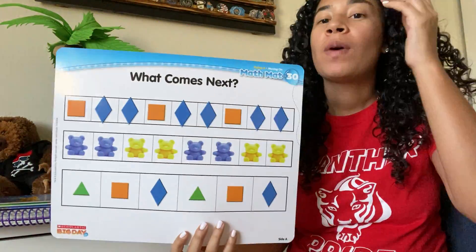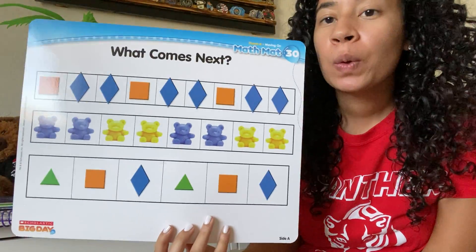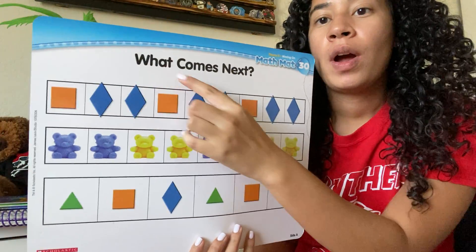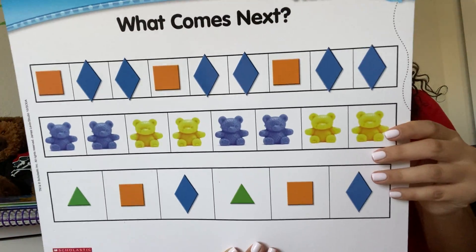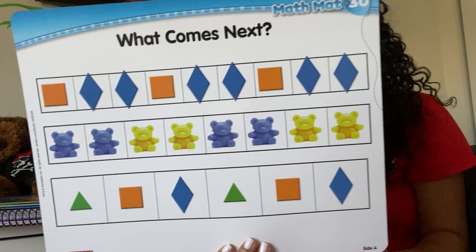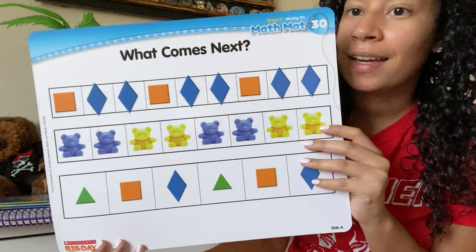Hi guys, welcome to this week. This week we're working on Math30 and it says 'what comes next.' Remember that a pattern is something that repeats over and over again. So this week we're looking at patterns again.